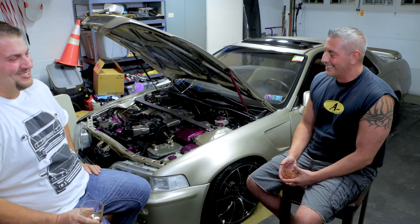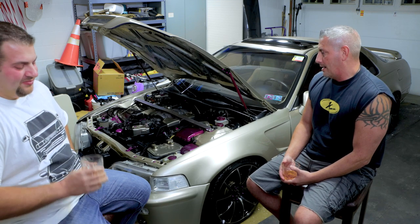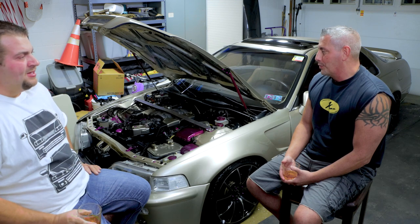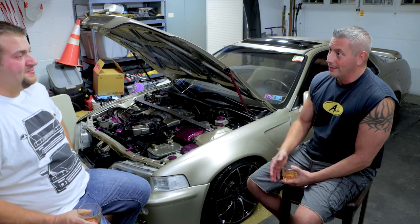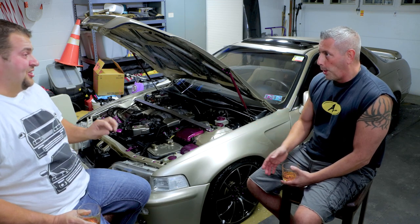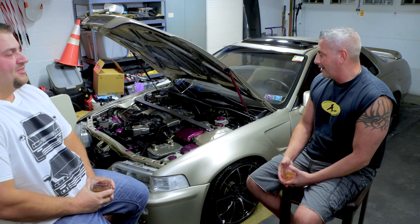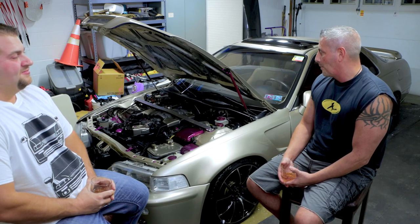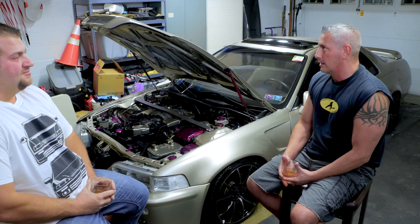What type of maintenance have you had on this car over the years? At the beginning I followed the book — if it needed to go into Acura for recommended maintenance, it went. This car's been essentially dealer-maintained its whole life. There are records from a few local Acura dealerships, and it's been Acura-maintained for the majority of its life, with the exception of probably the last five to seven years.